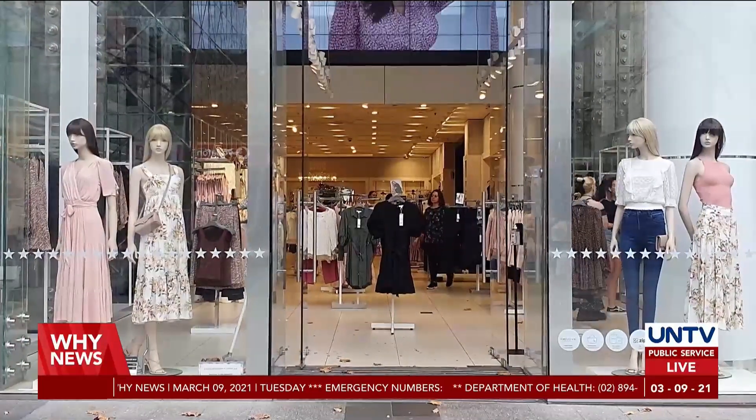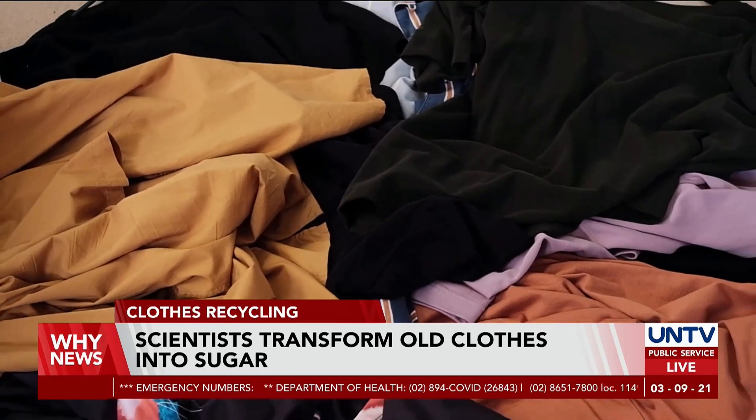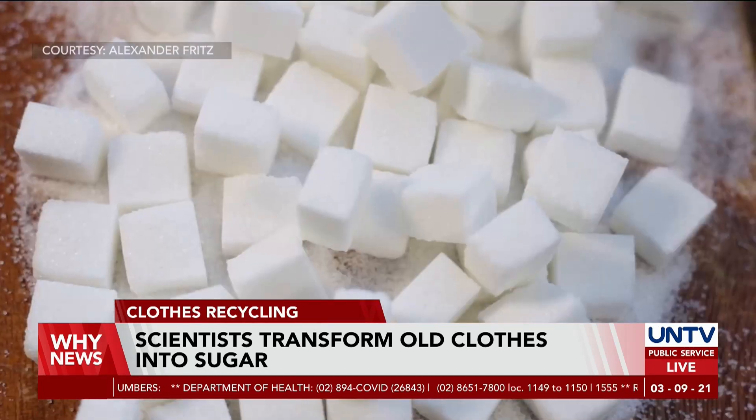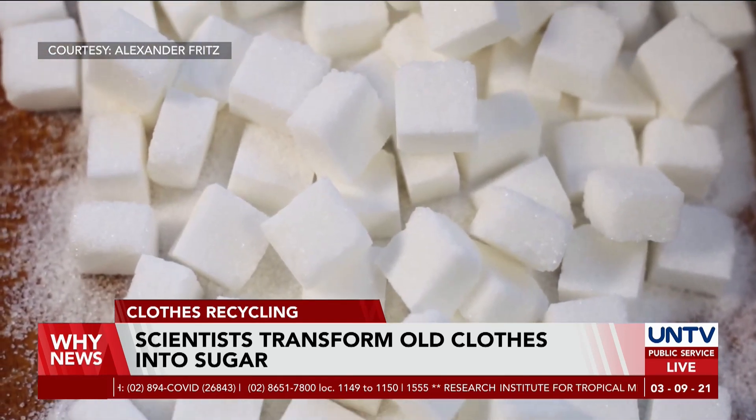Can old clothes be converted into sugar? Most used clothes that are donated actually end up in landfill or are incinerated. But new studies have proven that the revitalization of cotton to glucose is possible.